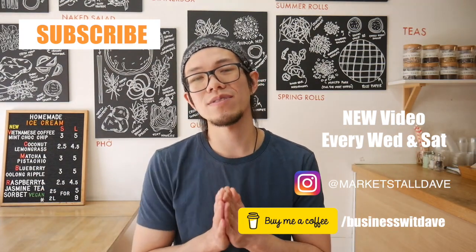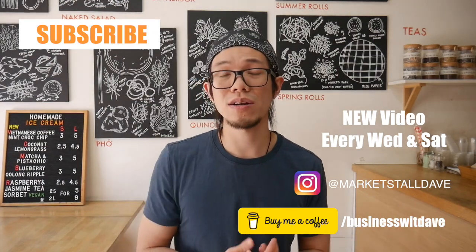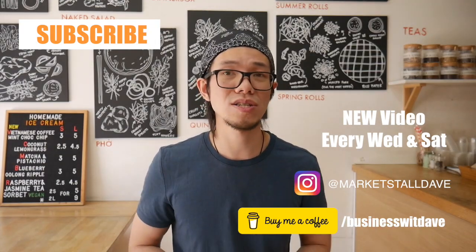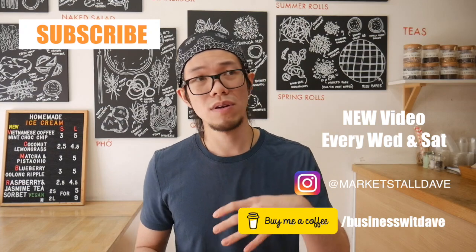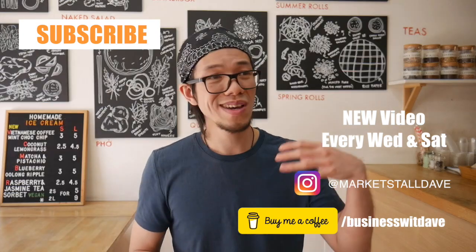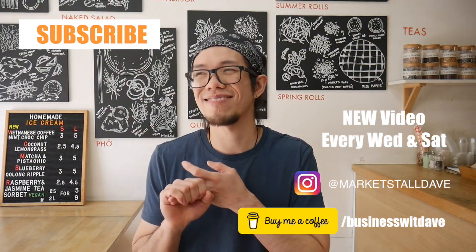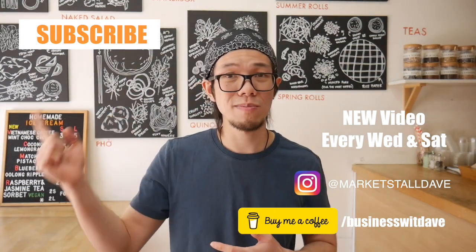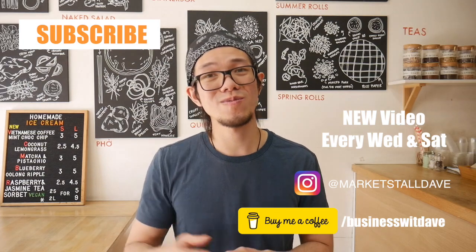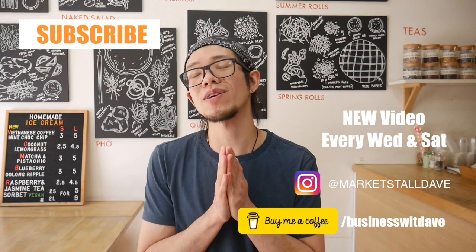Thanks for watching, guys. Hope you found this video useful. If you did, like this video and consider subscribing to the channel. Hopefully this encourages you to start your own market store business — it's so much fun once you get into it and you learn so much. There's no doubt it's worth doing if you want business experience, because you cover marketing, operations, and finances all at once. I've been Business with Dave — see you in the next video. Take care.